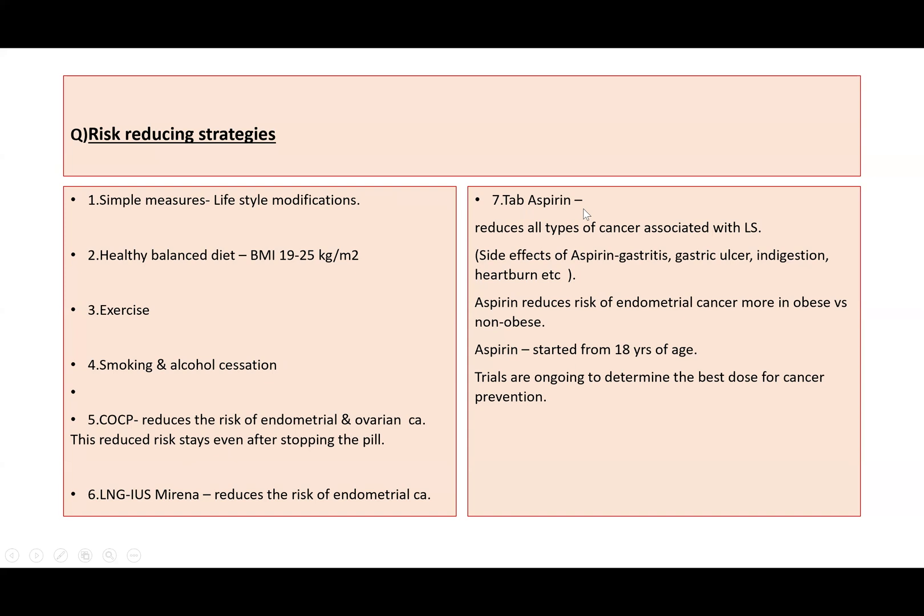Regarding tablet aspirin — this is something very important. It reduces all types of cancer associated with Lynch syndrome. We should discuss the side effects: long-term aspirin use carries a risk of gastritis, gastric ulcer, raw areas in the stomach, indigestion, and heartburn. Aspirin reduces the risk of endometrial cancer more in obese compared to non-obese women. It should be started from 18 years of age, and trials are still ongoing to determine the best dose for cancer prevention.